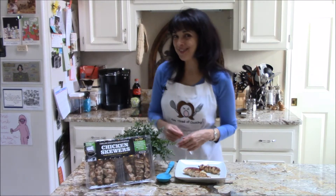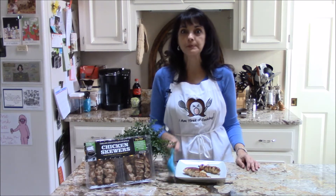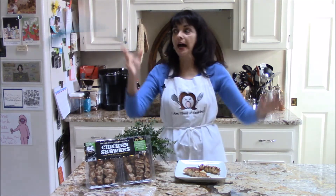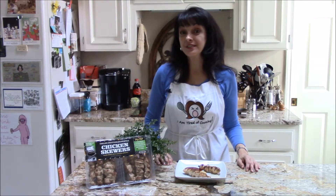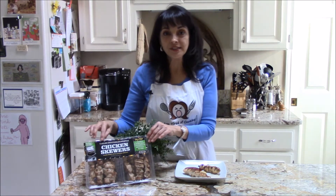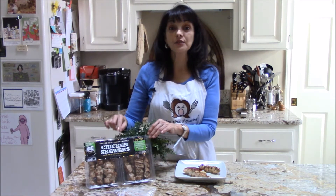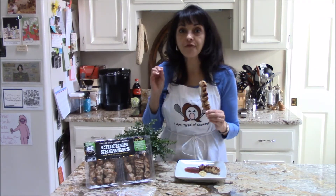Hi everyone, this is Tess in the I Am Tired of Cooking Test Kitchen, where we try and review ready-made foods because I am tired of cooking. I recently discovered a great appetizer — these are West End Cuisine Mediterranean-style chicken skewers, and oh, they are fabulous!